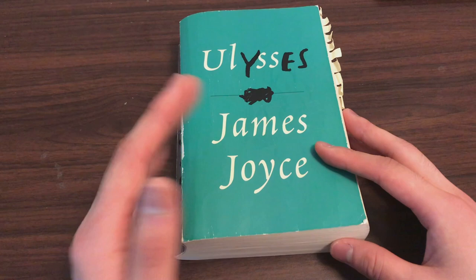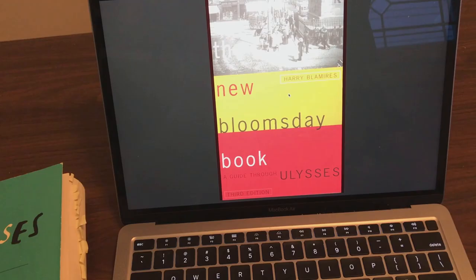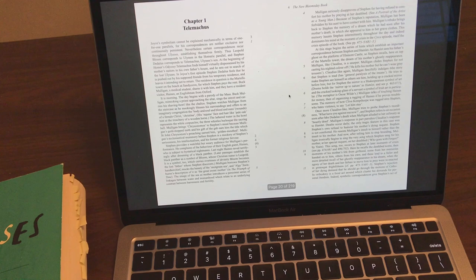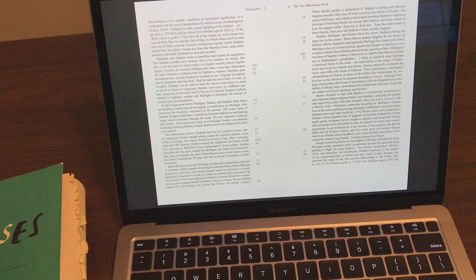In college I used SparkNotes, and I know a lot of people don't like that. So if you're someone who doesn't like SparkNotes, I'd recommend the New Bloomsday Book. It's one of the best books for first-time readers to use as a reference, because what they do is a line-by-line summation of what's going on in the novel. That's really helpful because if there's a line you just really don't understand, this book will help explain it.